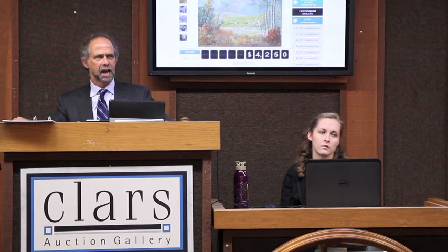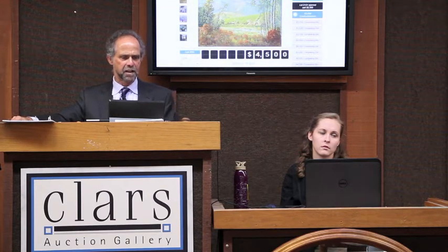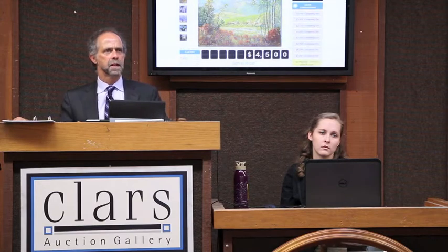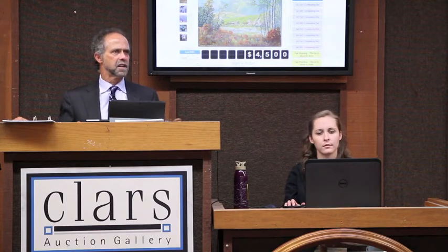4,250 I have, now 4,500. 4,500 I have, go 4,750. 4,500 I have once. 4,500 I have twice. Third and final call, $4,500 all set, all done. 4,750.